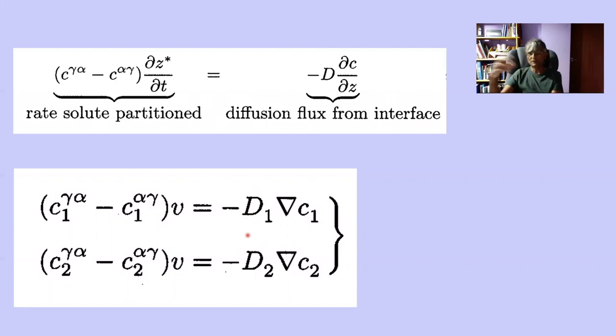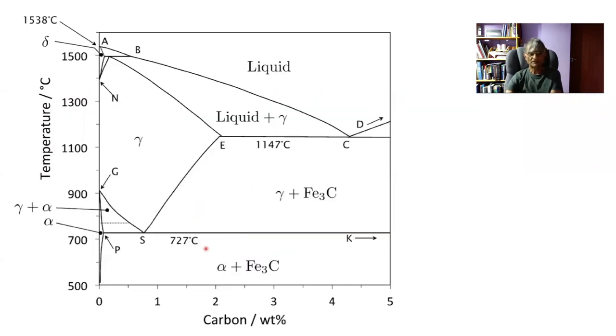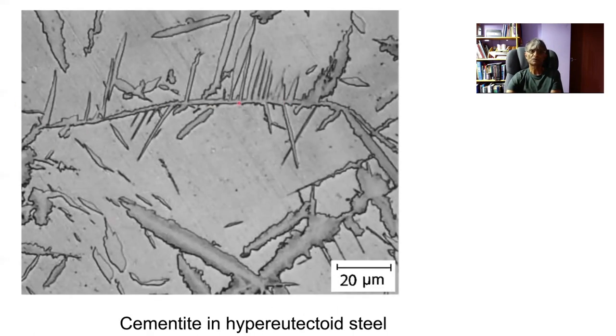What I want to show you now is that the idea of allotriomorphs, idiomorphs, and plates like Widmanstätten plates is not confined to ferrite. Looking at the iron-carbon phase diagram, you can get precipitation of cementite from austenite instead of ferrite from austenite — if you have a sufficiently high carbon concentration, you get pro-eutectoid cementite just like you get pro-eutectoid ferrite. Here is an allotriomorph of cementite in a high-carbon steel, and these are Widmanstätten plates of cementite in a high-carbon steel. This shows that the theory we've derived is of generic importance.